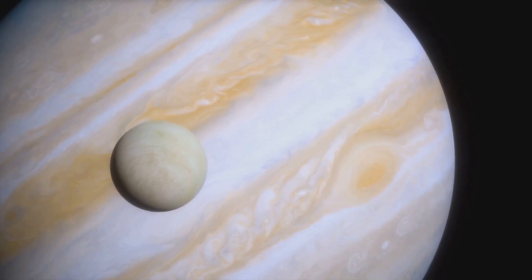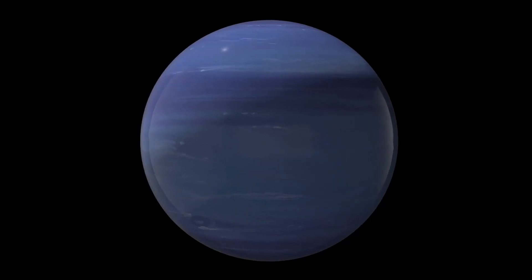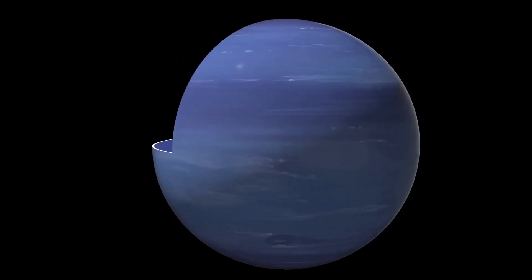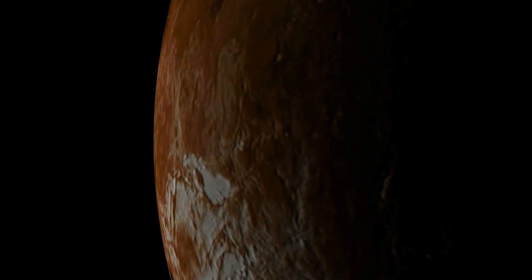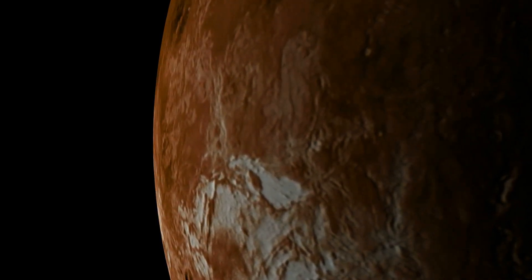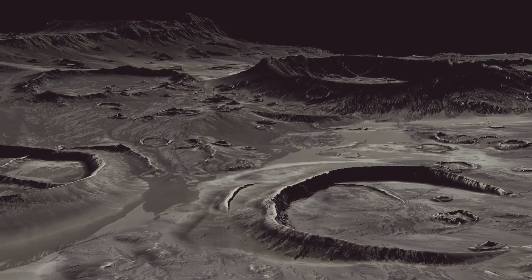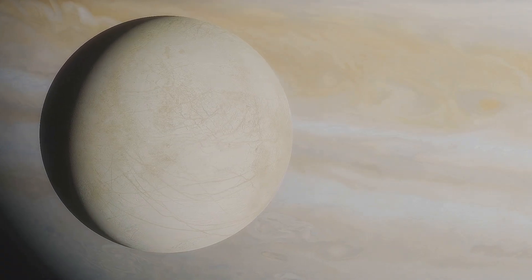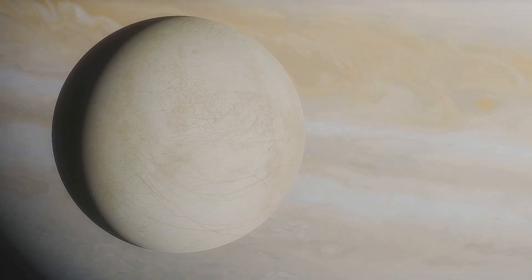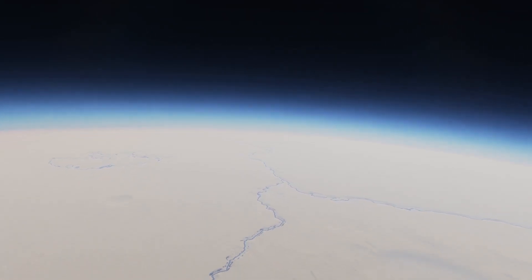What lies beneath Ganymede's icy shell is a subject of intense scientific interest. Based on observations and modeling, scientists believe Ganymede has a differentiated structure. At its heart likely lies a solid, iron-rich core — a testament to the Moon's formation in the early solar system. Surrounding the core is a thick mantle composed mostly of silicate rocks. But the most exciting possibility lies above the mantle: a vast, salty ocean. Evidence suggests this ocean could be sandwiched between layers of ice, creating a truly alien environment.